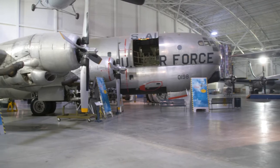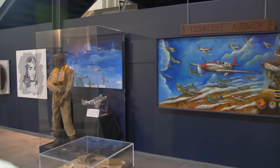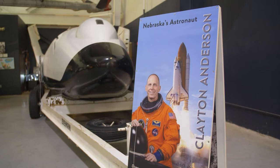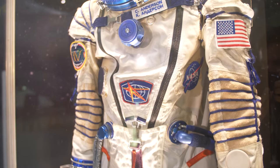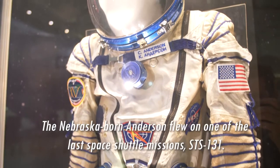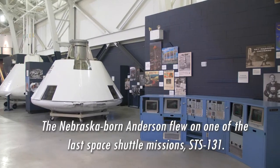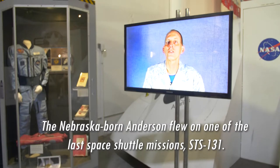Some of the more popular exhibits and artifacts are related to Nebraska's own astronaut, Clay Anderson. Clayton Anderson has been generous and donated a number of materials to the museum, and has given us a really close relationship with NASA.